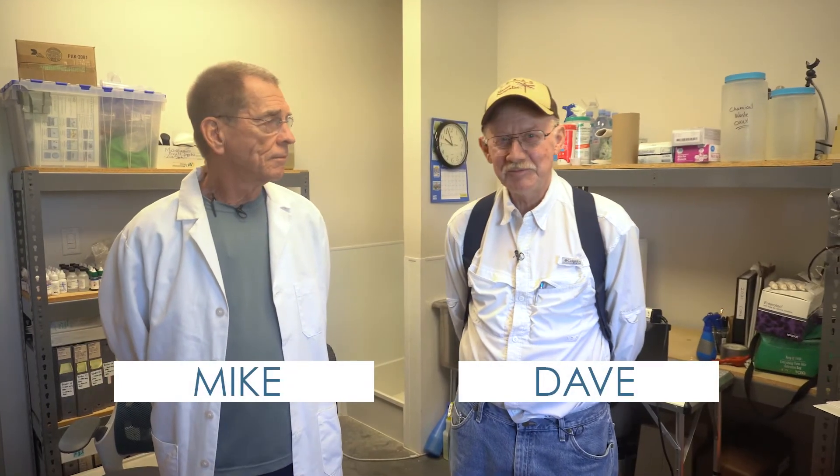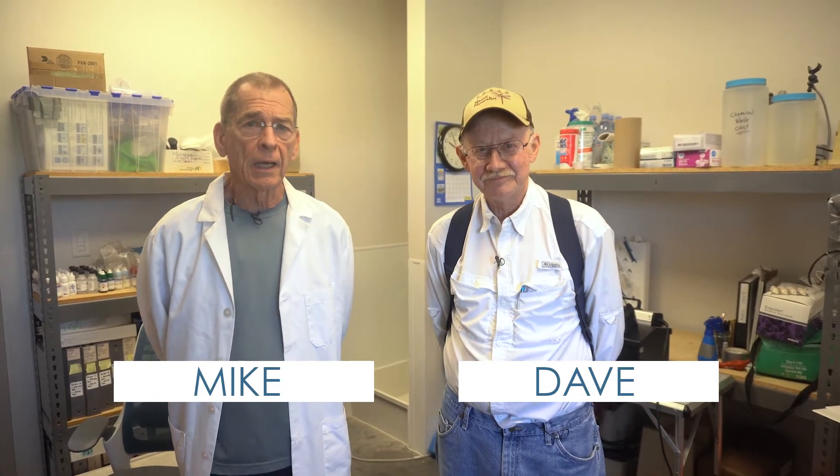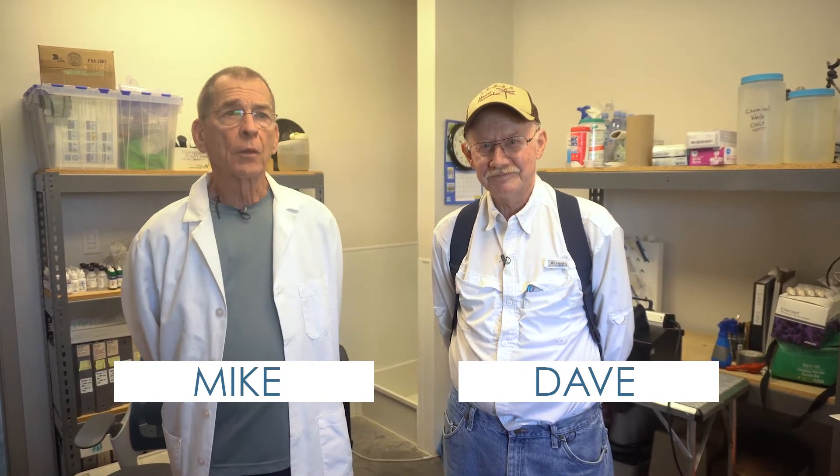Hi, I'm Mike. And I'm Dave. We would like to show you around the water quality lab at Galveston Bay Foundation that we utilize to do bacterial sampling in Galveston Bay.